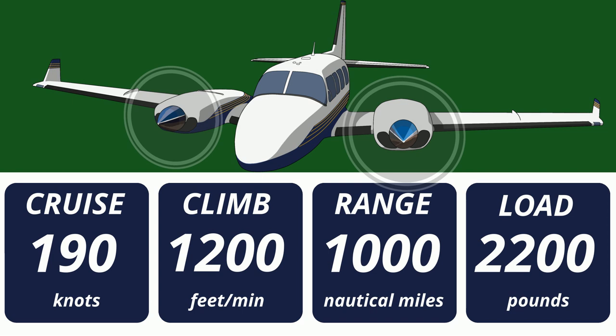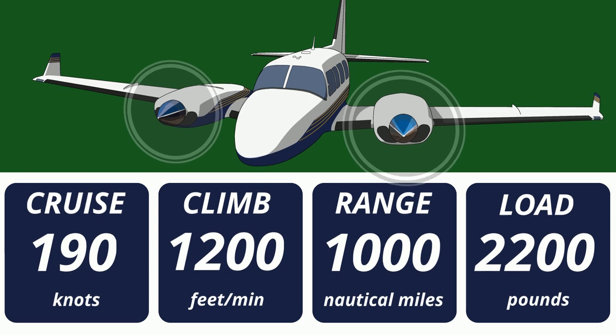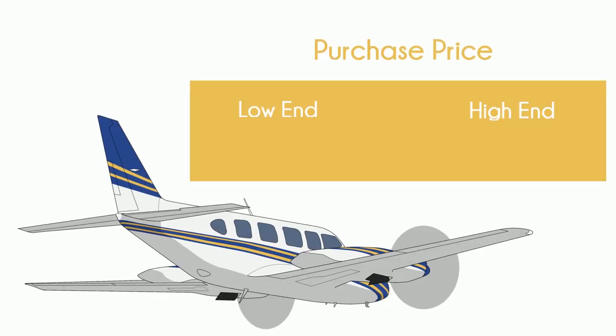So we end up with quite a few high-time, low-cost Navajos in the classified ads. This is the price range if you want to buy a Navajo today, and keep in mind this is for an eight-seat known-ice twin. With prices so low, you gotta wonder what they know that you don't.